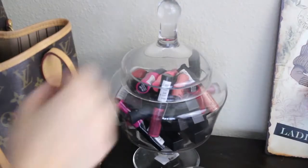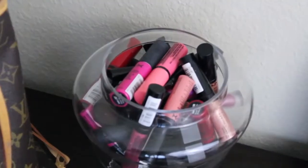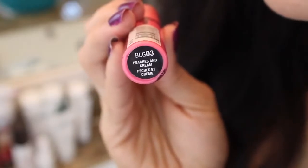After all of that is done, I head to my candy jar full of lippies and I choose which one I'm going to use for the day. Today feels like a pink kind of day, so I've chosen to use the NYX Butter Gloss in Peaches and Cream. This gloss is so hydrating and it leaves your lips so soft. And the best part — it's not sticky at all.